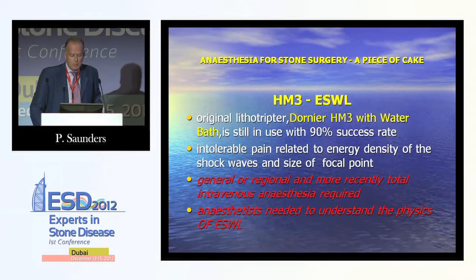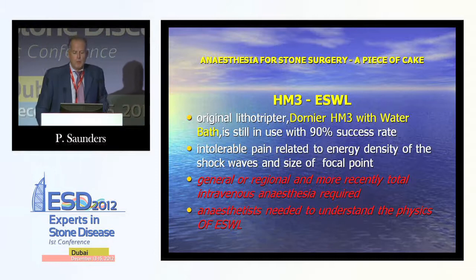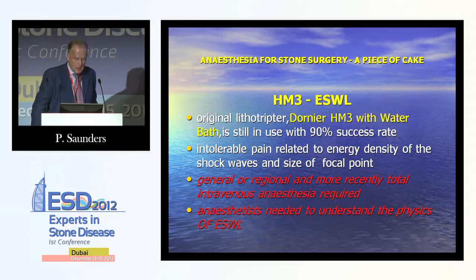The HM3 was used in conjunction with the water bath and had a very high success rate of 90%. Unfortunately, there was intolerable pain related to the energy density of the shock waves and the size of the focal point. Therefore, you had a choice between general or regional anaesthesia, and more recently, total intravenous anaesthesia. Anaesthetists also needed to understand the physics of ESWL.